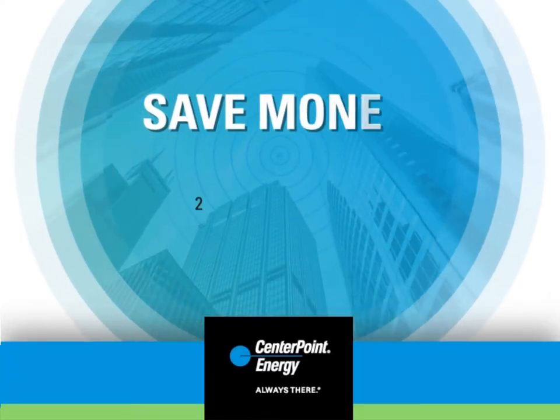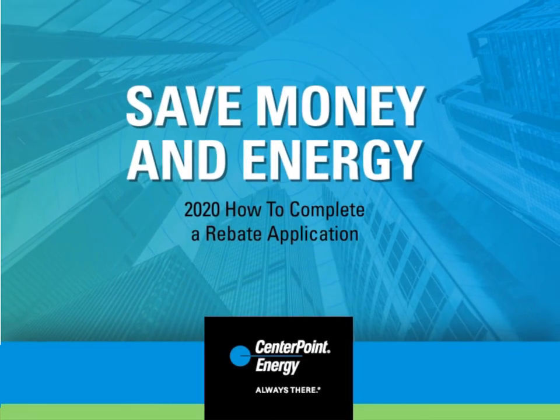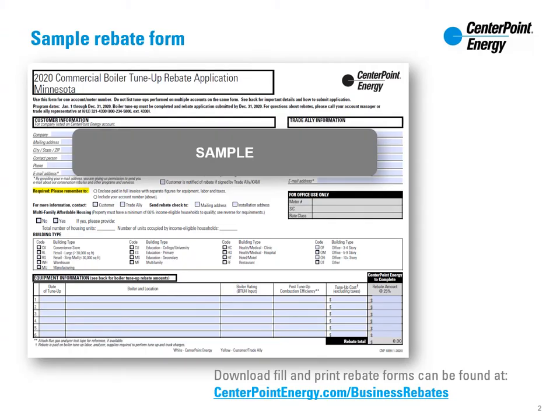Save money and energy and learn more about our natural gas equipment rebates and how to submit them. CenterPoint Energy offers a wide variety of energy saving rebates for commercial customers.